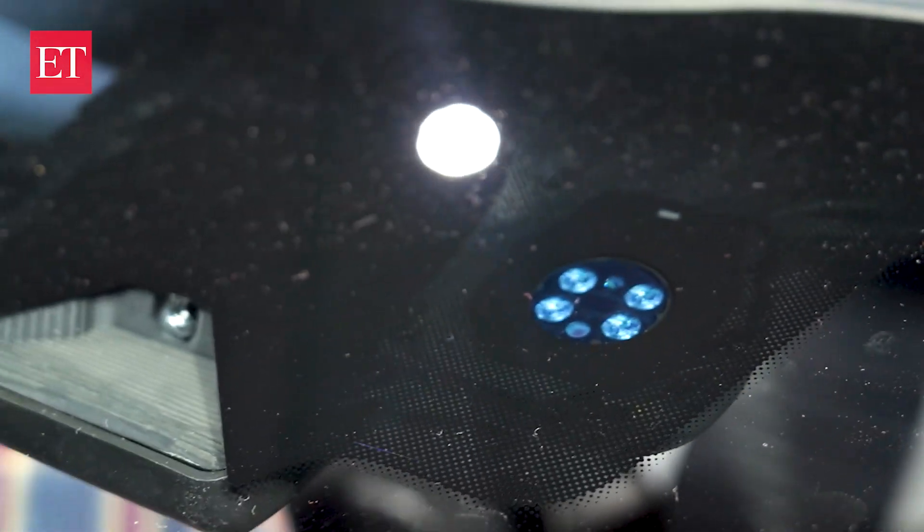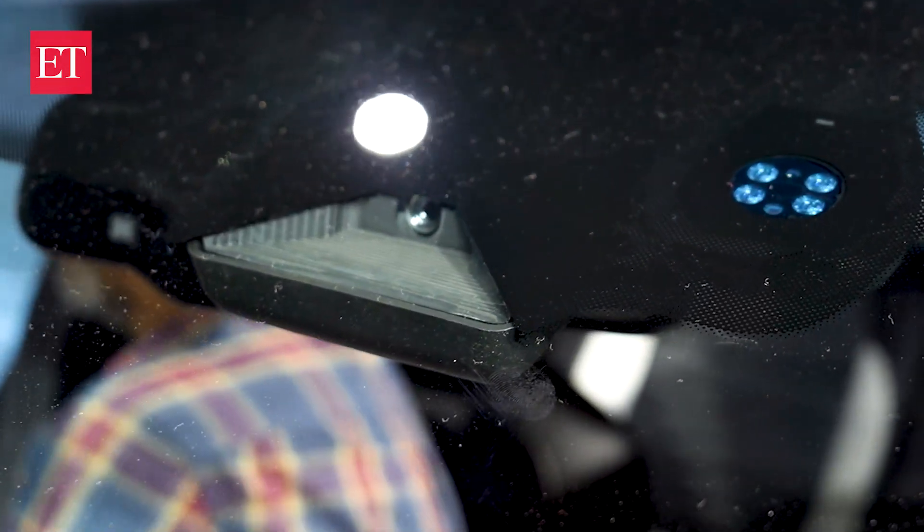It has a small camera in the front and also a radar, which is basically for the ADAS. It senses everything around and makes sure your drive is always safe.